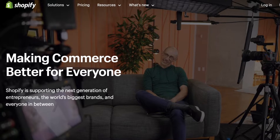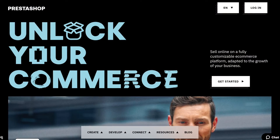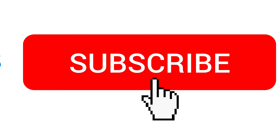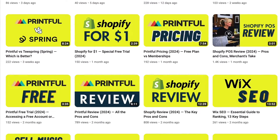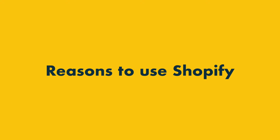I'll start by discussing the areas where Shopify wins, and then highlight some of the things that PrestaShop does better. But before I begin, I want to invite you to like this video, subscribe to our channel and click the notifications bell — this helps us out and gives you easy access to all our e-commerce resources. With that out of the way, let's dive in with a look at the reasons to use Shopify.